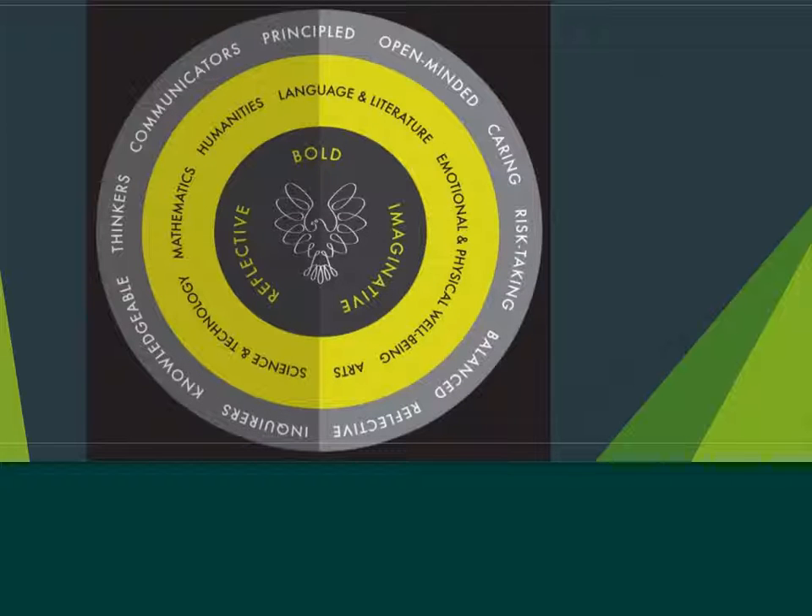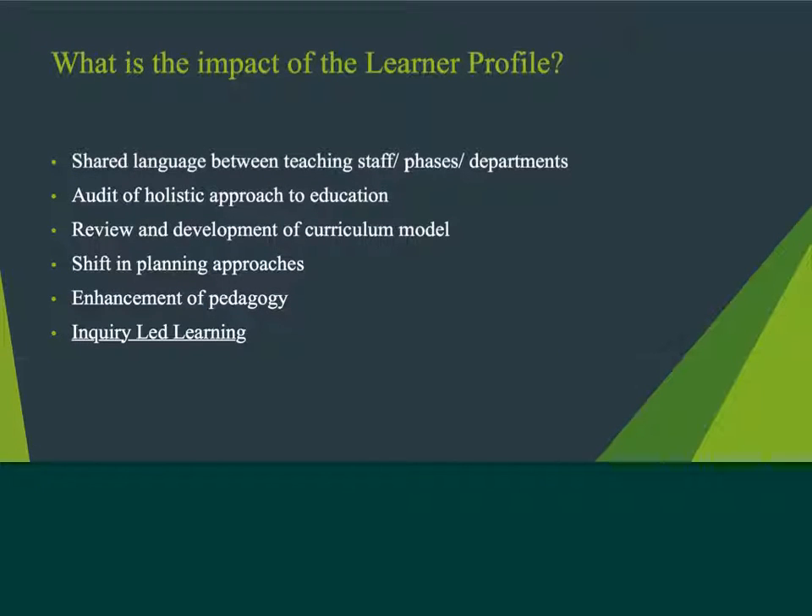But most importantly, the Learner Profile has had an impact on the way in which we teach. Following an audit of our approaches to education across Key Stage 3, we were able to look not only at our curriculum model, but also to go back to departments and consider in what ways we were developing these different aspects of the Learner Profile. An example of this is the way in which both the mathematics and physics departments have looked at developing risk-taking.